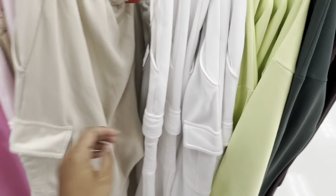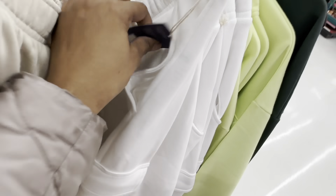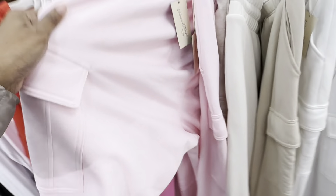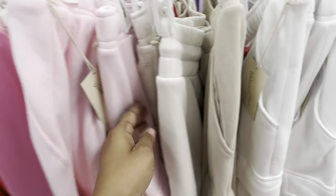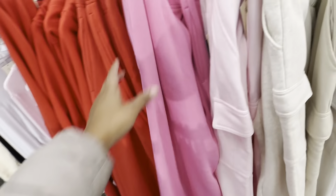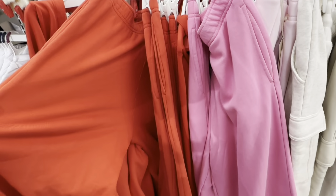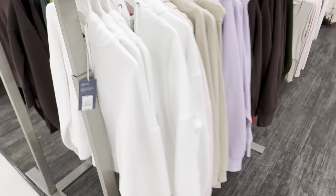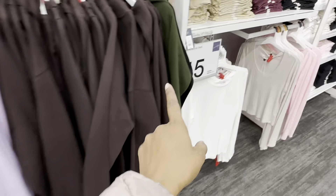They have some sweatpants with pockets — like a cargo style — for $25. They come in white, khaki, baby pink, darker pink, and red. They also have the red matching top to go with it. The matching tops to the sweatpants are going for $30 each, also available in chocolate brown and green.